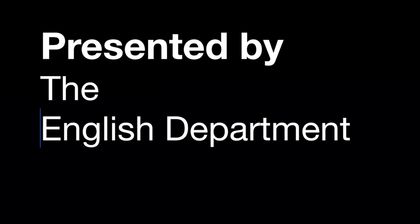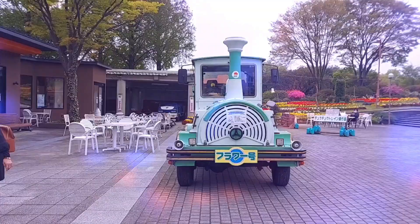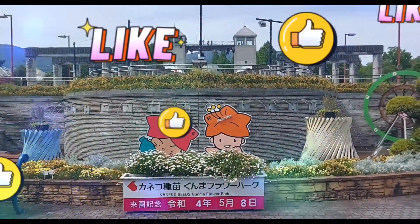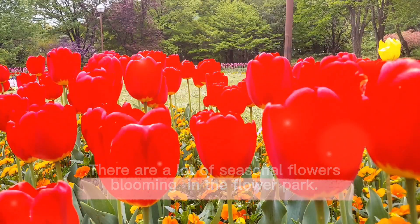Let's go team! Introducing the Flower Park. Flower Park is about 30 minutes from the station. It is on top of a mountain. There are a lot of seasonal flowers blooming in the Flower Park.